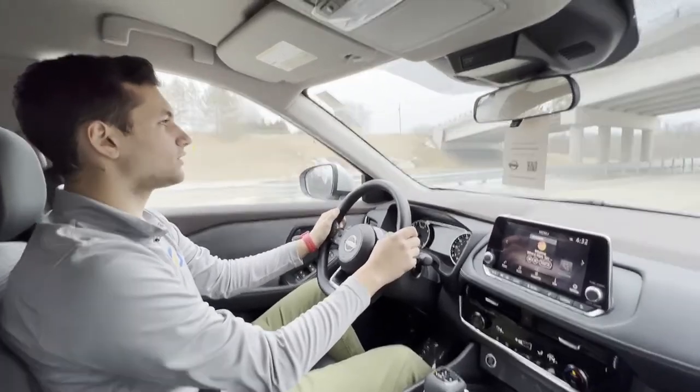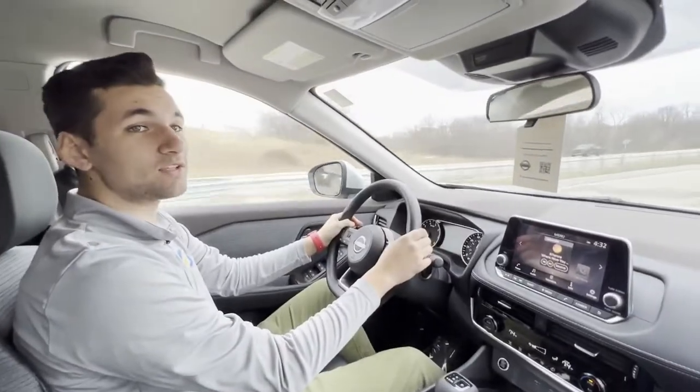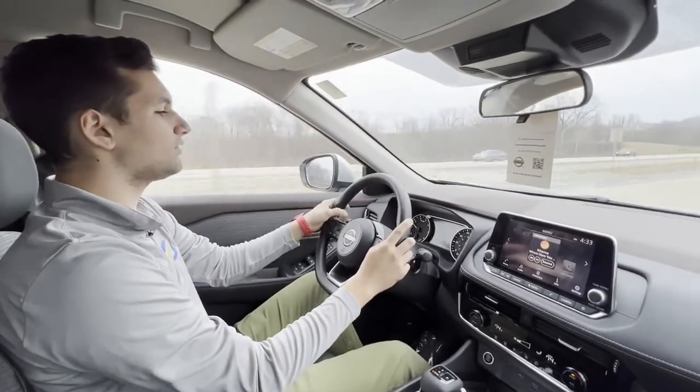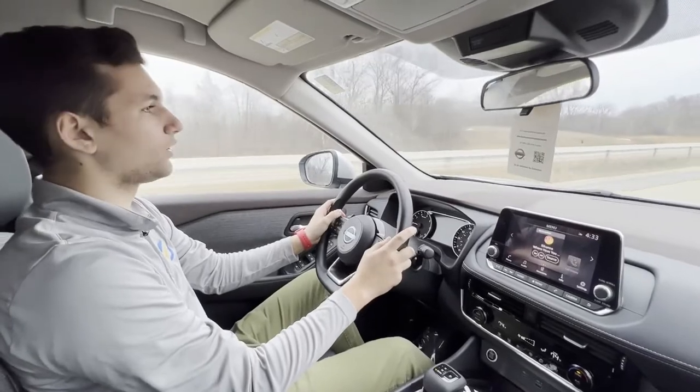Hey guys, it's Drake here with Rust here at Asano West Bend. Just letting you guys know that you can schedule opportunities like this to take a virtual test drive and see how all the features work out on the road.